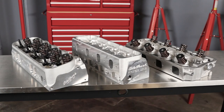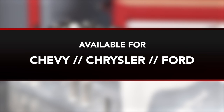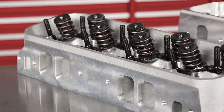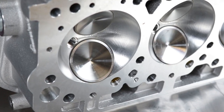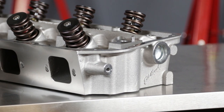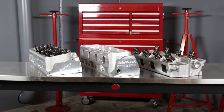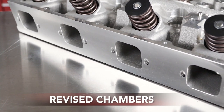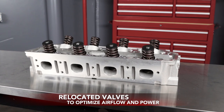Designed for dedicated competition use, Edelbrock's Victor family of cylinder heads for Chevrolet, Chrysler, and Ford applications offer a range of different options. Victor Junior heads deliver maximum power potential while retaining compatibility with OEM valve train and piston designs — a great choice for high-compression street and all-out competition racing engines. Victor cylinder heads offer raised runners, revised chamber shapes, and relocated valves, all optimized by Edelbrock's skilled development engineers.